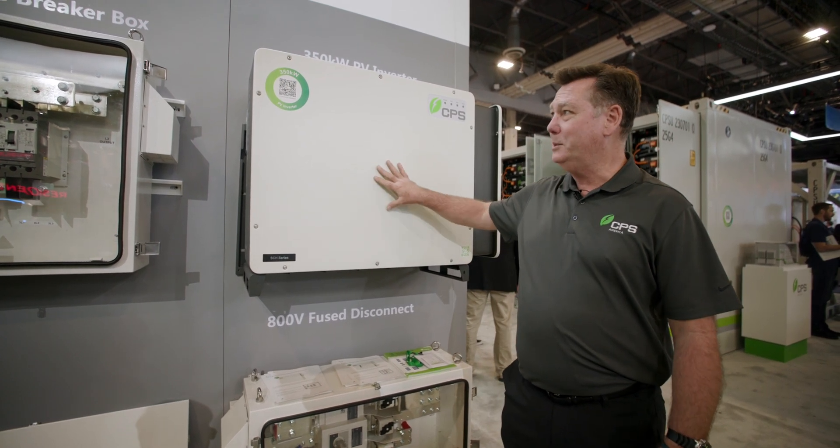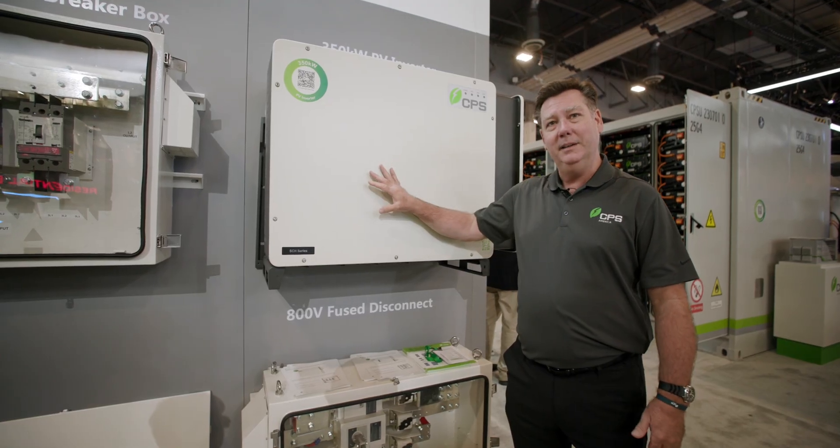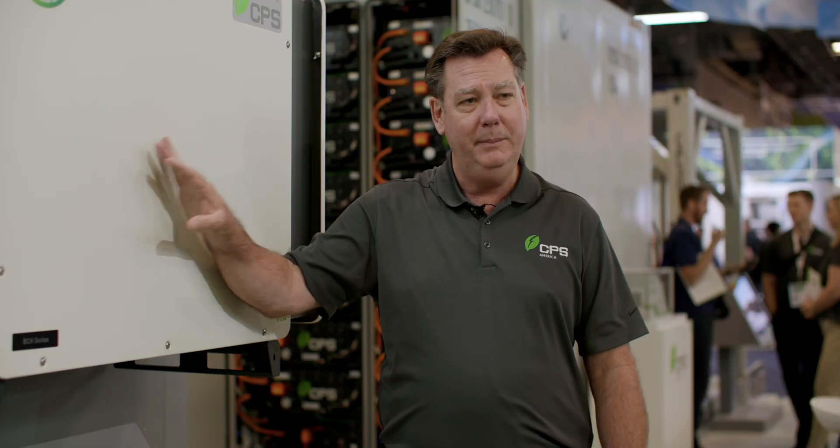We're really excited about launching this product and being leaders in the industry, making that paradigm shift for string inverters for utility scale applications. Please check out the new 350 — give us a call, email, or visit our website. We're happy to share the information with you.